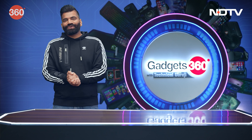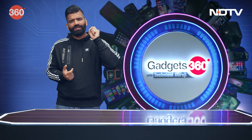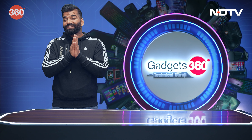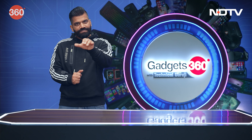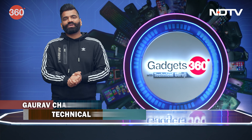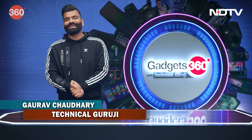Hello guys and welcome to another free episode of Gadgets 360 with Technical Guruji — a show all about gadgets. Every day something new and exciting is coming and this week there are a lot of exciting gadgets to explore. My name is Gaurav aka Technical Guruji, you are watching Gadgets 360 with Technical Guruji. Let's go ahead and start!